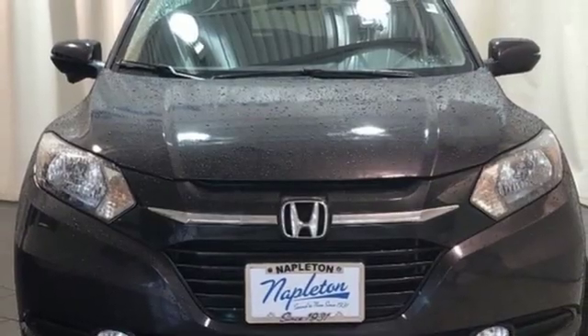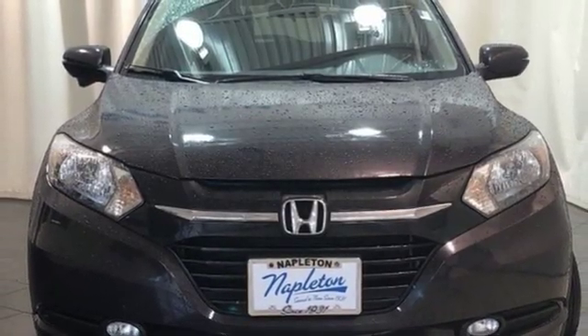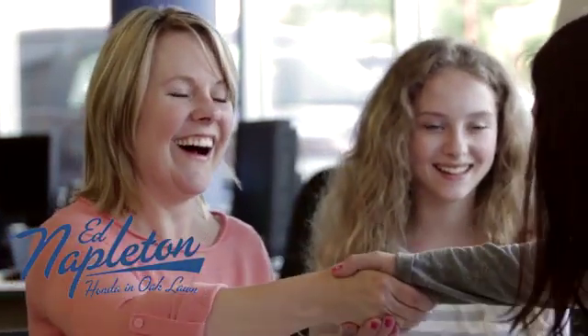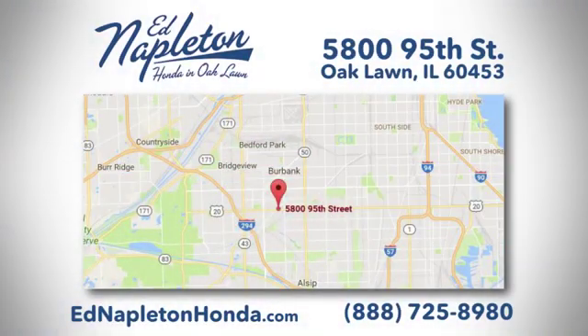Every Honda's designed with the driver in mind. Experience it for yourself today. You can see why Ed Napleton Honda of Oak Lawn is different from the competition. Call, click, or stop in today. We're located at 5800 95th Street in Oak Lawn.